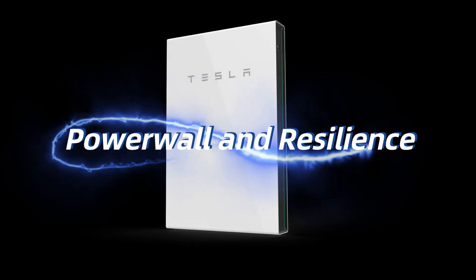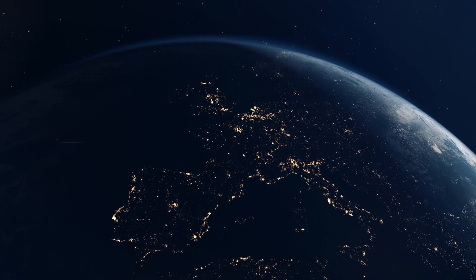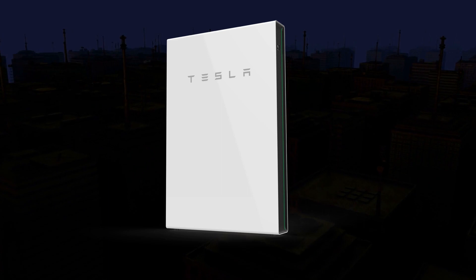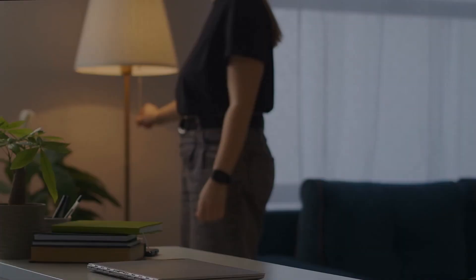Powerwall and Resilience: the Tesla Powerwall plays a vital role in enhancing the resilience of homes and communities. This innovative technology can contribute to greater resilience in the face of natural disasters and power outages. Emergency Power Supply: during power outages, the Powerwall acts as a reliable emergency power supply, ensuring that critical appliances and systems continue to function, such as lights, refrigerators, and medical equipment.